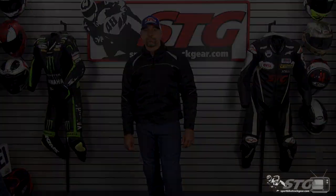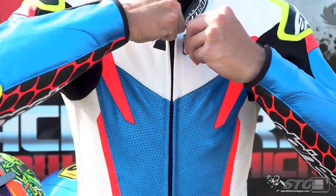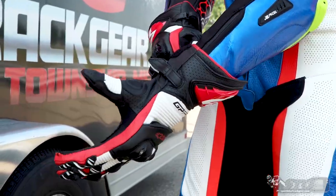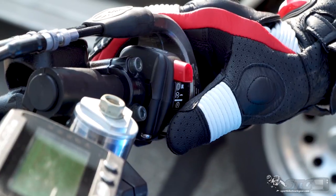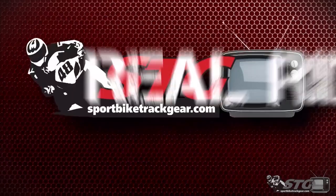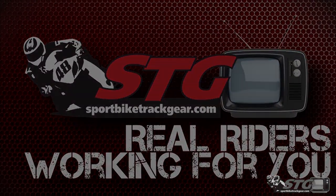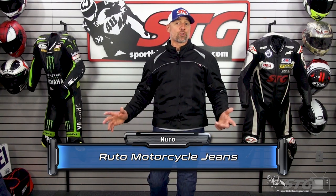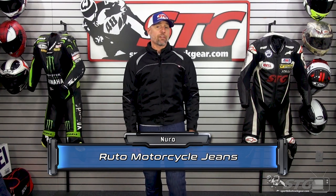Hey, I'm Brian Vann, SportbikeTradacture.com. Today we're going to break down the all-new Neuro Ruto Denim Riding Jeans. I have no idea if I'm saying that name right — I could have butchered the names of all these products today and I would have no clue.